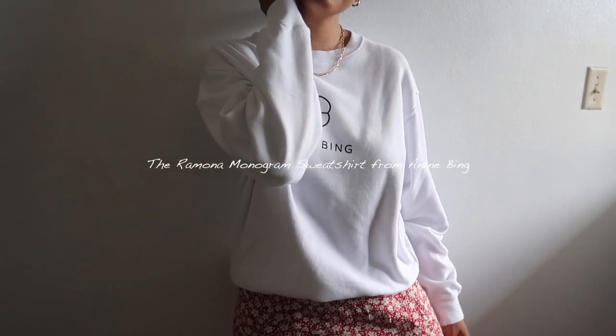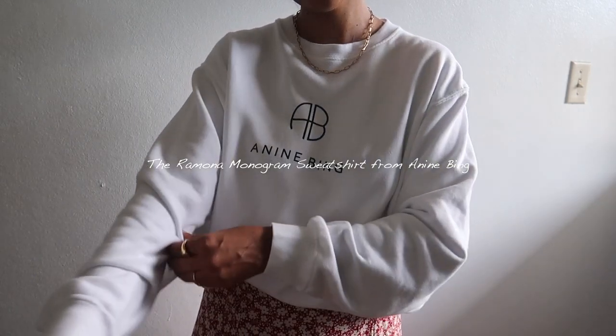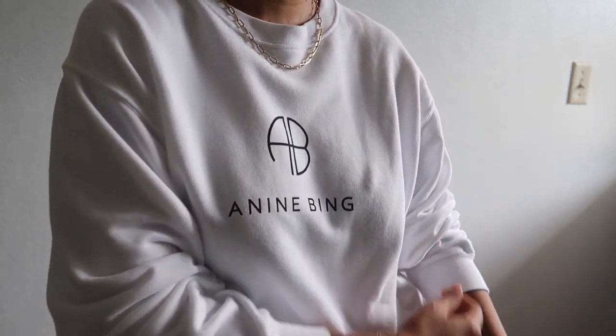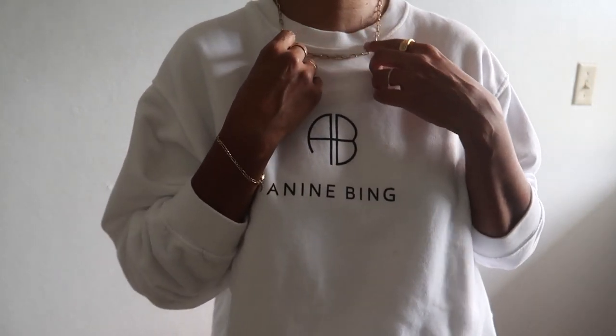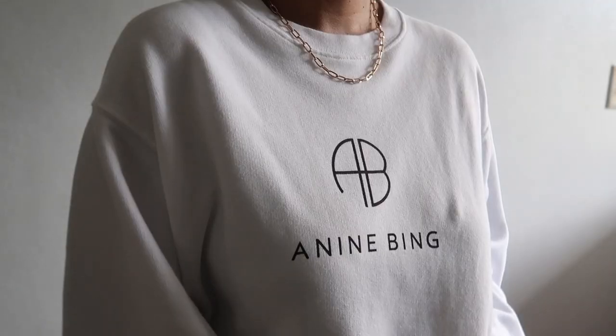The fourth piece is the Ramona Monogram Sweatshirt from Anine Bing. Since forever I wanted to invest in this one — I know I'm gonna wear it so much, with maxi skirts, with denim, you name it. I just love what sweatshirts are bringing to fashion right now; they make everything look sporty and casual but with that modern flair.